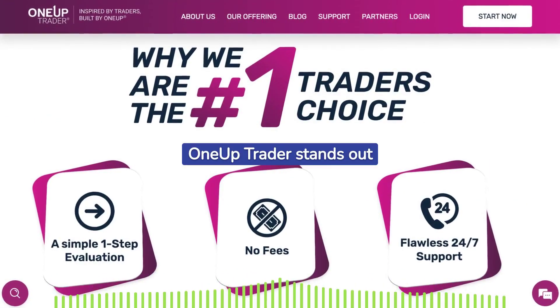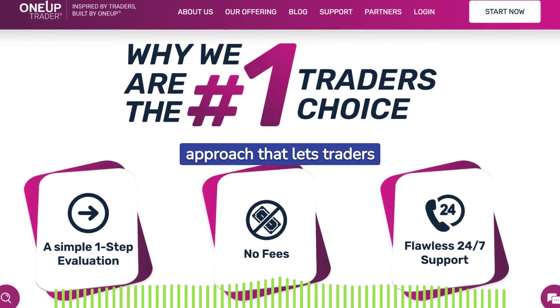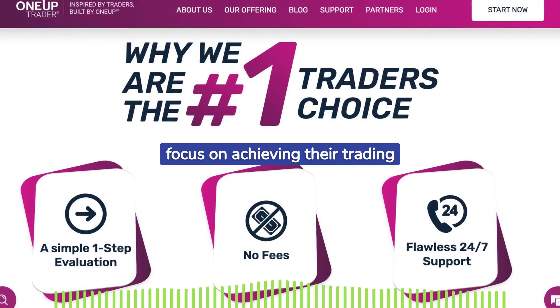OneUp Trader stands out with a streamlined one-step evaluation process, offering a clear and attainable approach that lets traders focus on achieving their trading targets.